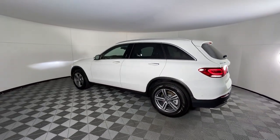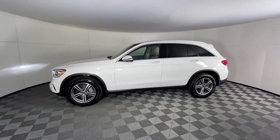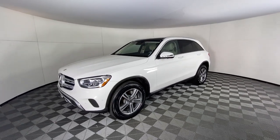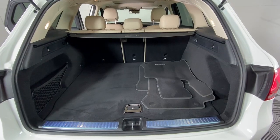Apple CarPlay and/or Android Auto, Touchscreen Infotainment System, Panoramic Roof, Keyless Entry, Power Lift Gate, Satellite Radio, Power Passenger Seat, Woodgrain Interior Trim, Heated Mirrors, Fog Lamps.